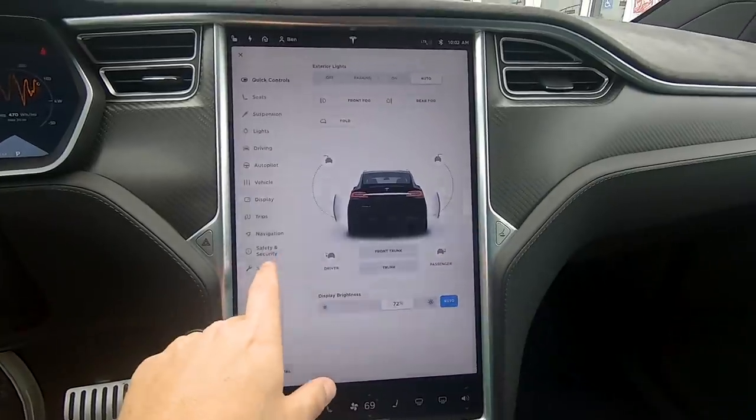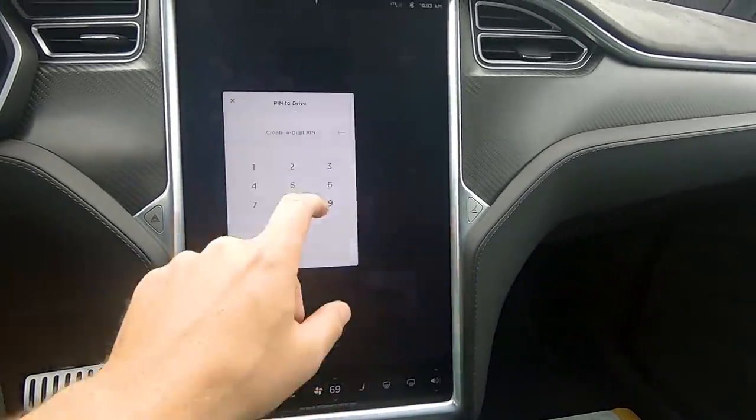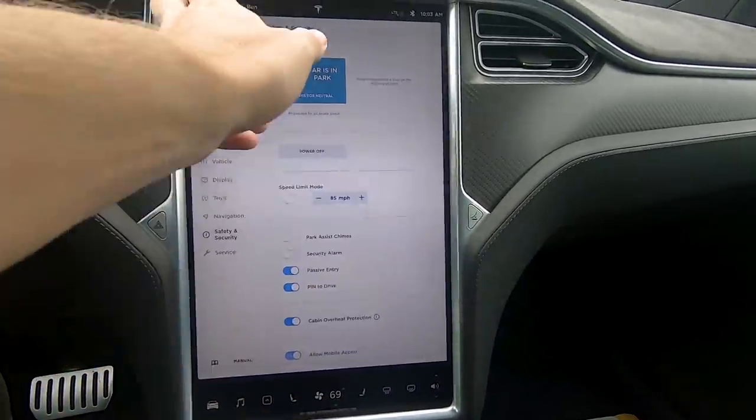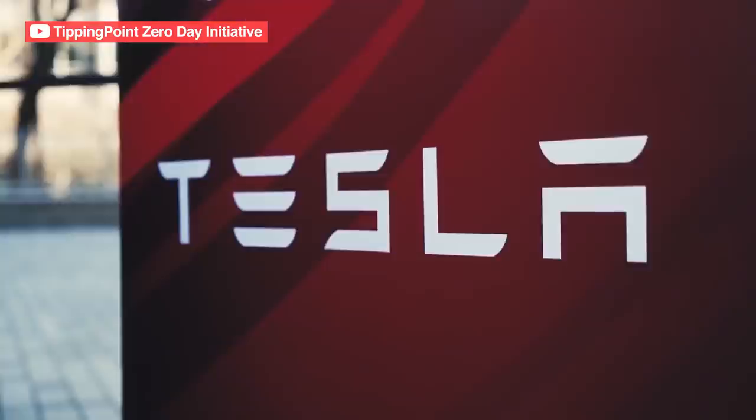So Tesla added a feature called pin-to-drive. This pin-to-drive feature allowed you to basically set up another pin code that you had to enter in the vehicle itself in order to drive it. So no matter if you had the key fob, or even the key card for the Model 3, in the car you still had this pin-to-drive feature where you had to enter that, otherwise you couldn't go anywhere. It kind of solved that problem.